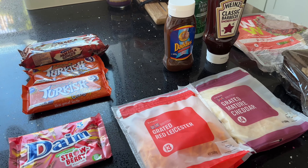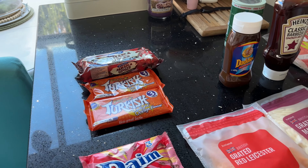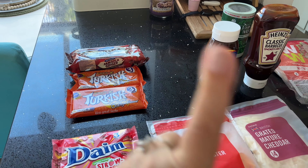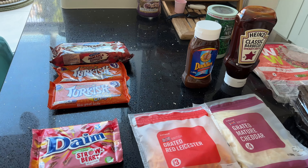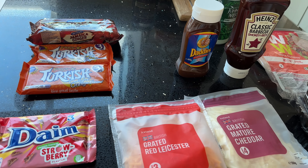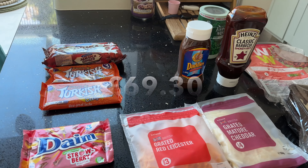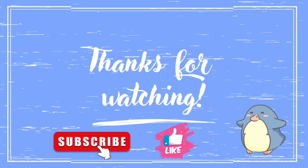That's everything that I got this week. I'll pop the price on the screen as I have done with the previous shop in this video. I'd really appreciate it if you liked this video — just give it a thumbs up, subscribe to my channel by pressing that bell, and press the notification bell so you'll know when I've done my next upload. Look after yourselves everyone, I'll see you in the next video. Talk to you soon. Bye!